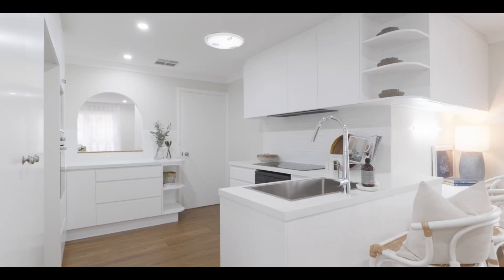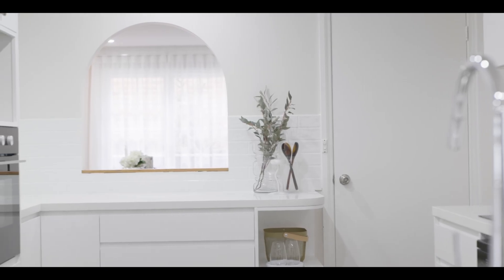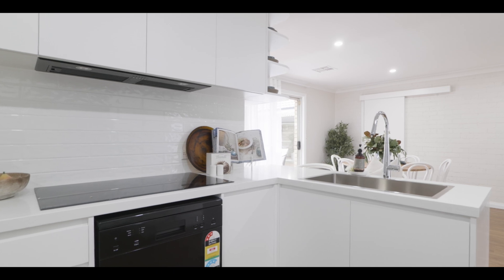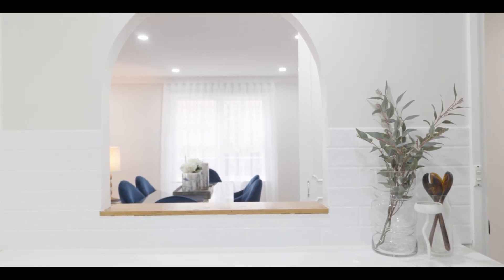Wait till you see the kitchen — it's brand new, with new appliances, stunning white fresh crisp cabinetry with stone benchtops. It really is the hub of the home, positioned perfectly for entertaining and everyday living, thanks to a really cute servery window.